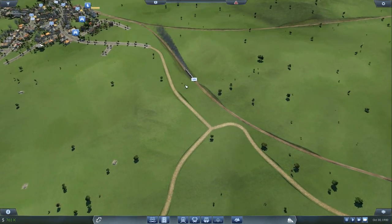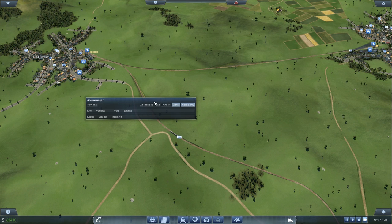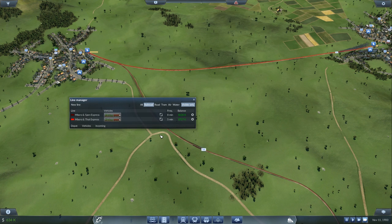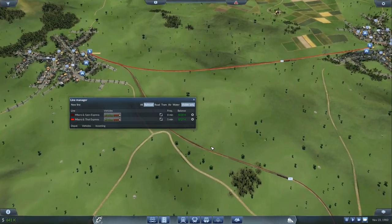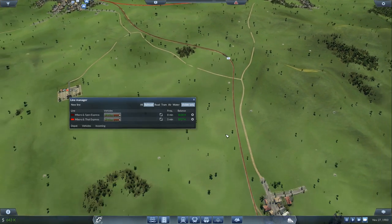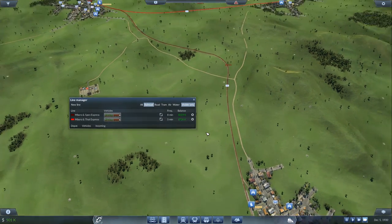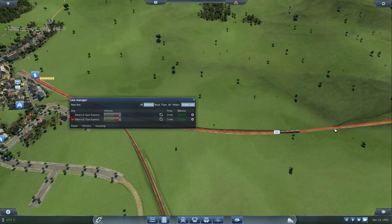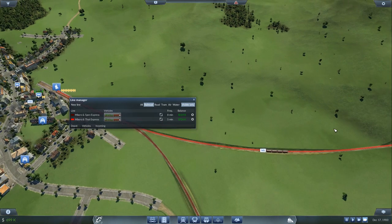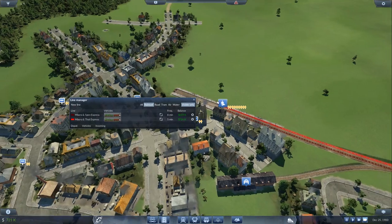I want to send that train back to the depot, but it might lose money while sitting there. To be fair this one is so quick — you can see it's at 726k on the balance. You have to speculate to accumulate, spend money to make money — all that sort of thing.